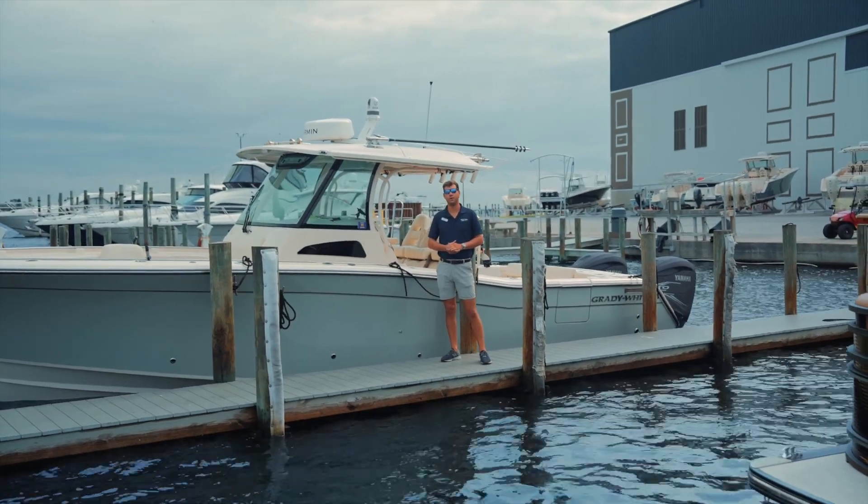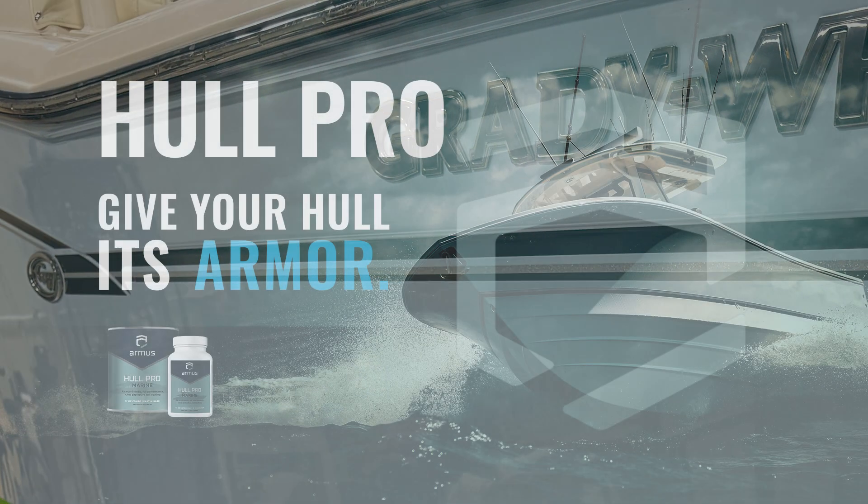We'd love to see more boats around the area with Hull Pro — all the benefits you'll get, plus having a cleaner bottom at the end of the day.